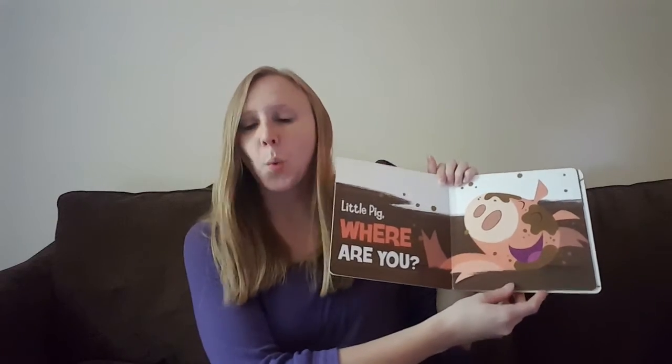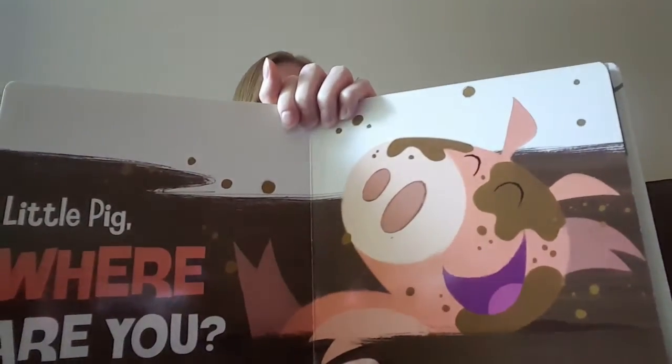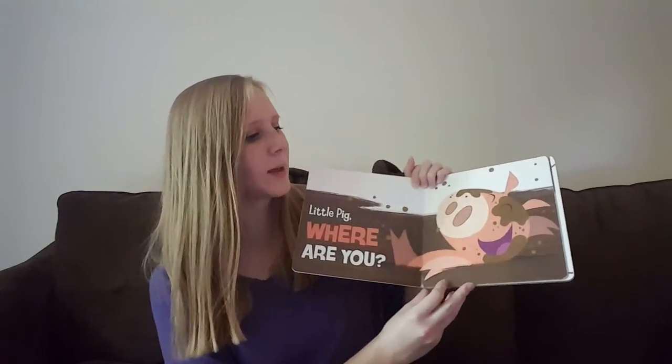Little pig, where are you? Where does it look like the pig is? Looks like the little pig is in a big mud puddle, getting all dirty and muddy.